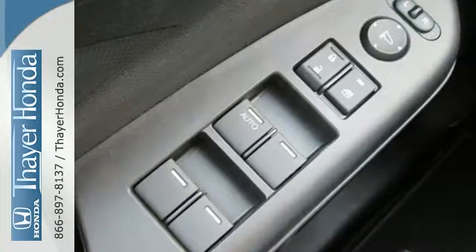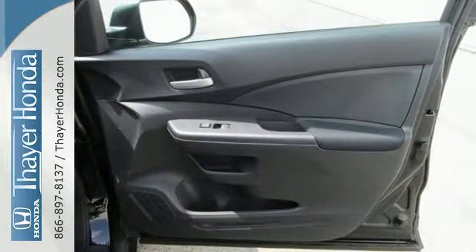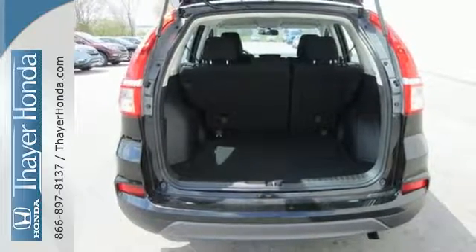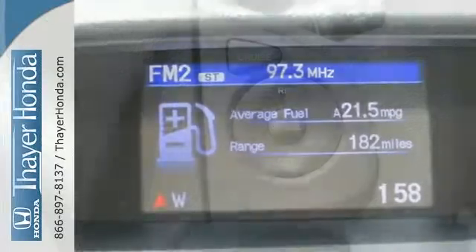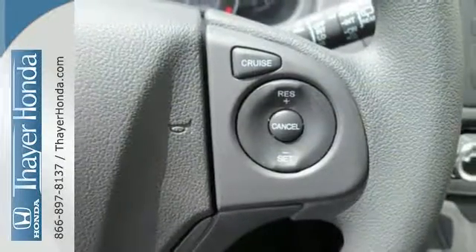With so much to do and so much to see, this CR-V's 2.4L engine and continuously variable transmission with sport mode is perfect for helping you accomplish it all. A whole suite of features like USB Audio Interface, Intelligent Multi-Information Display, and SMS text message function help you stay connected.